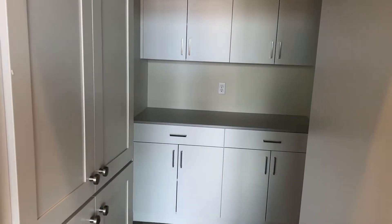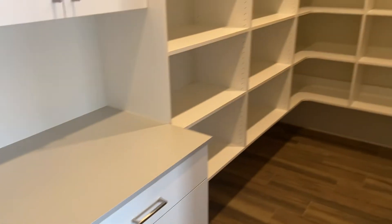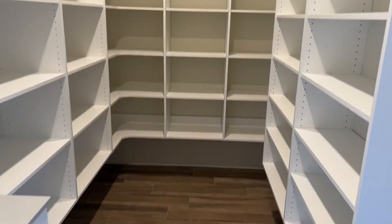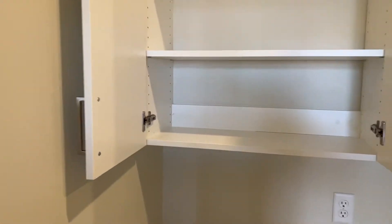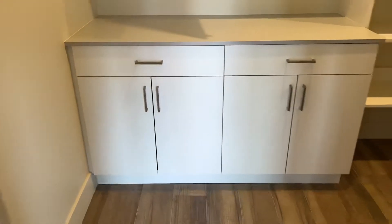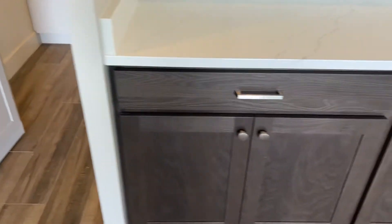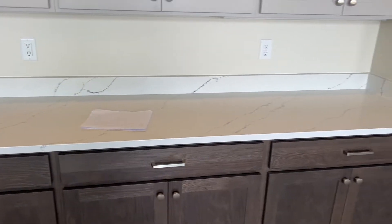I believe that's a double oven. And then you have this hidden butler's pantry. I think a microwave could go right here, out of the way. There's a ton of good space back here. Really good storage in this house. More nice cabinet space and countertop space there.